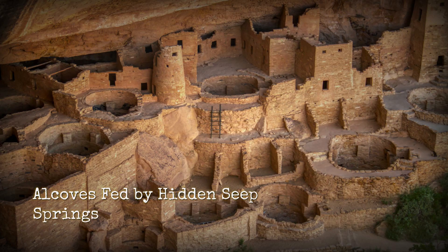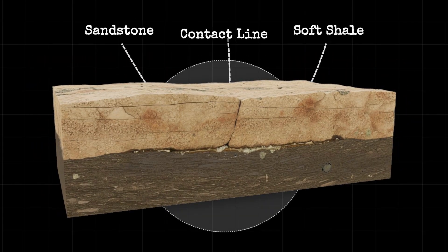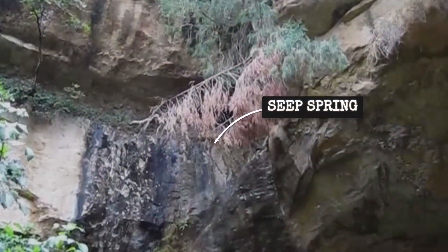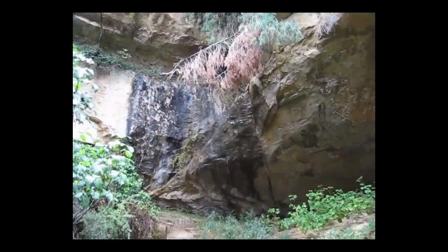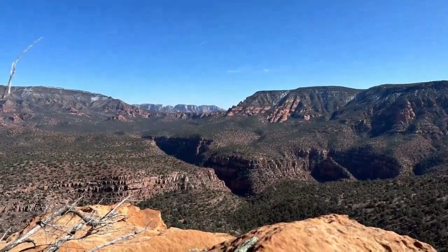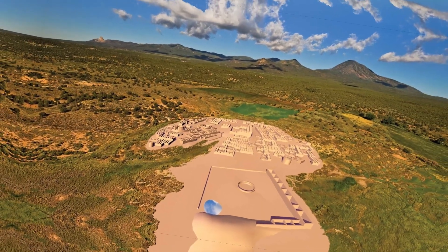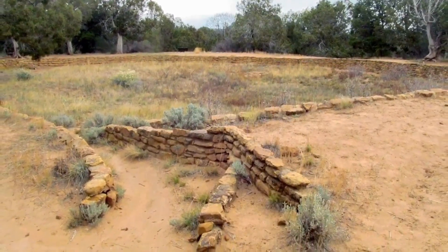Mesa Verde's cliff palaces rise from a landscape shaped by water and stone. The alcoves that shelter these dwellings are not random openings — they form where ancient layers of cliff house sandstone meet softer shale deep within the canyon walls. Rain and snowmelt seep down through the porous sandstone, following gravity until they hit the less permeable shale. Here, the water collects and slowly emerges as seep springs — clear, reliable sources that appear right at the base of the overhangs. These seeps made life possible in a region where surface water is scarce and summer heat can be relentless.